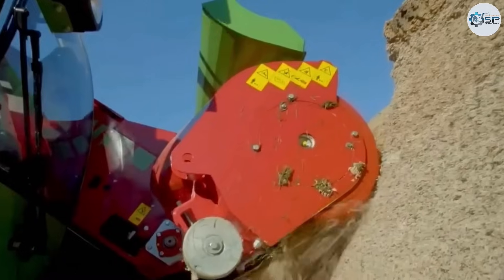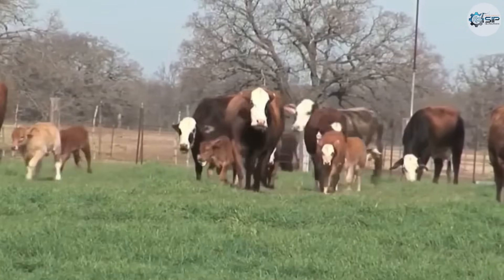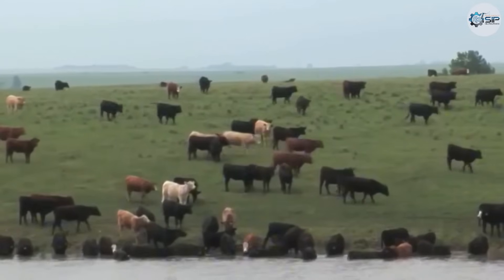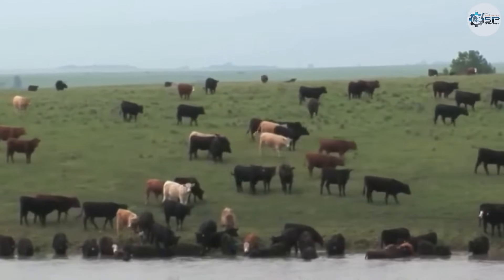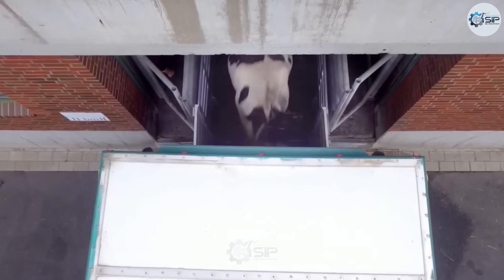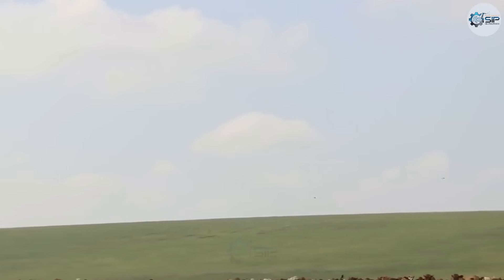It's important to note that cattle farming in the US differs from that in China. From raising to slaughtering, everything is done through mechanization. Therefore, in the US, a single person can manage tens of thousands of cattle without needing much labor.